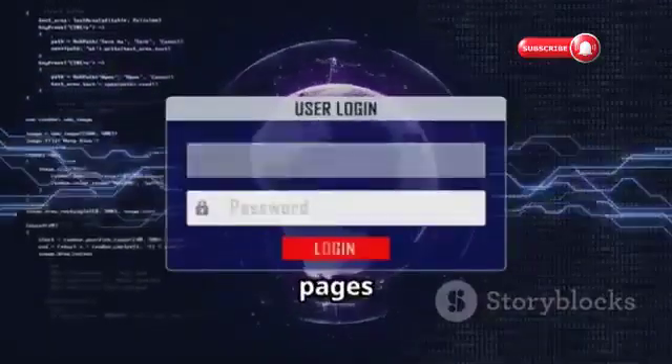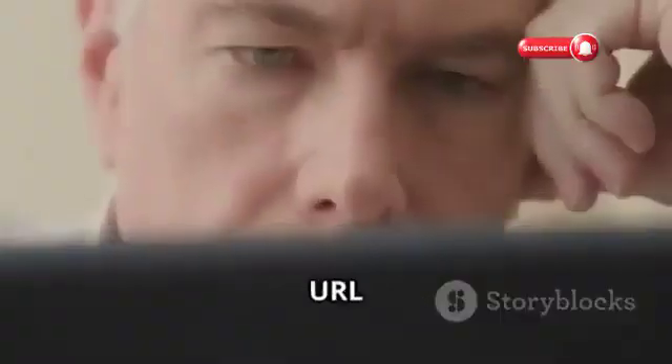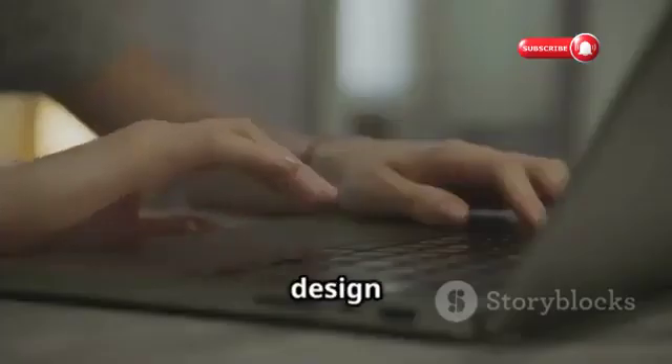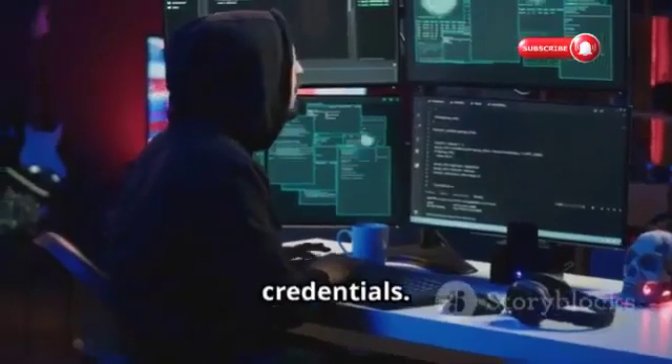Fake login pages are a sneaky tactic hackers use to steal your credentials. Always double-check the URL before entering your login information. Make sure it's the official Instagram website and look for the padlock icon in the address bar. Pay attention to the design and layout of the page. When in doubt, don't enter your credentials.